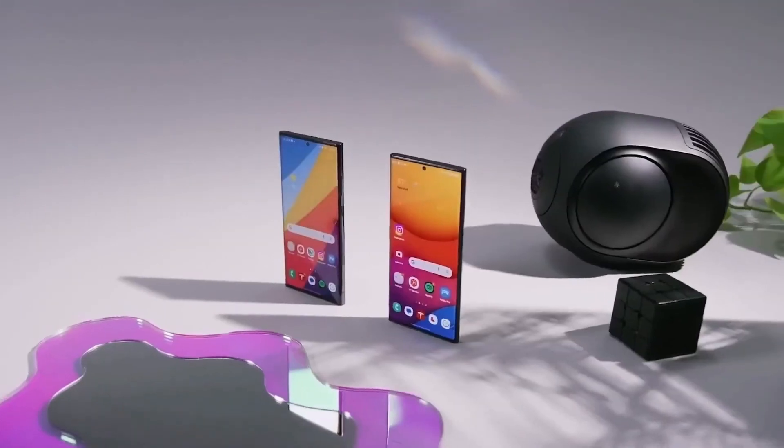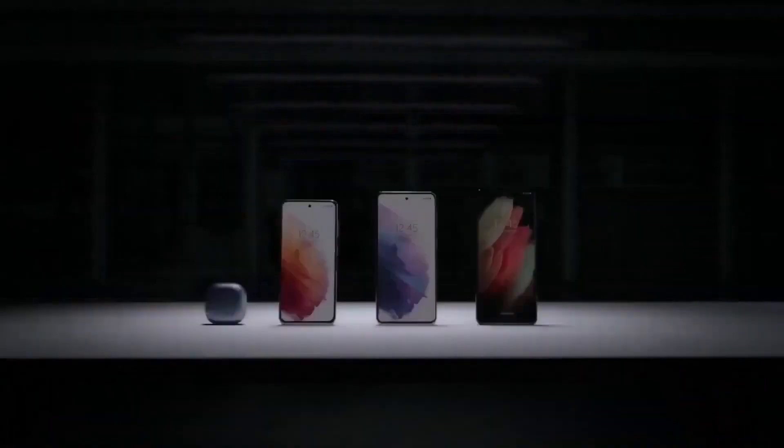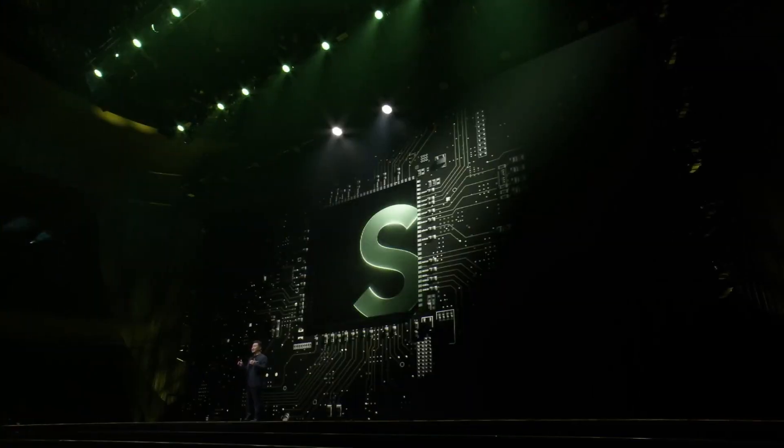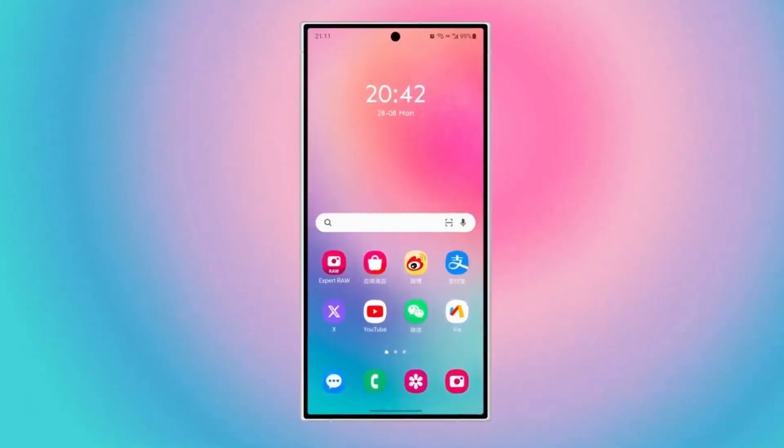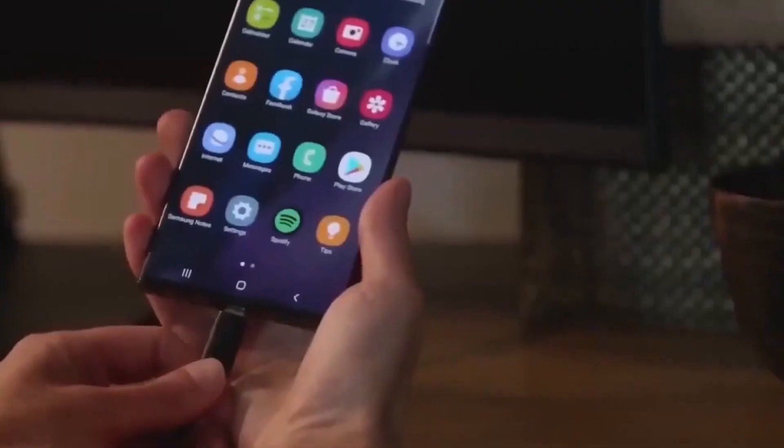Samsung's Galaxy S24 series, launching on January 17, 2024, is creating quite a buzz with new leaks and rumors. The S24 Ultra, in particular, is grabbing attention with its amazing features.